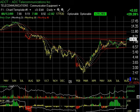Hello again, everybody. It's Harry Boxer, Technical Trader, Wednesday, August 12th. This is the chart of the day. Today, a new one — a massive breakout on heavy volume by ADCT, that's ADC Telecommunications.